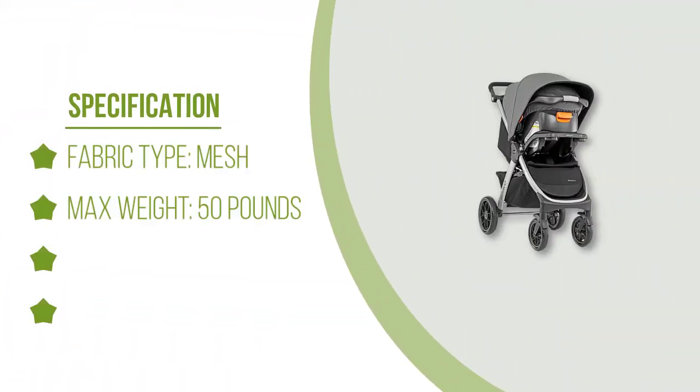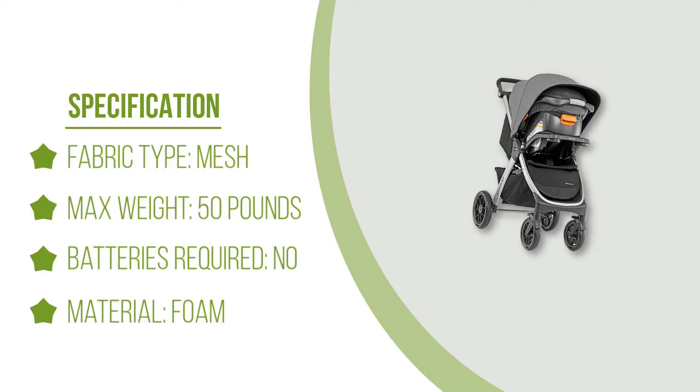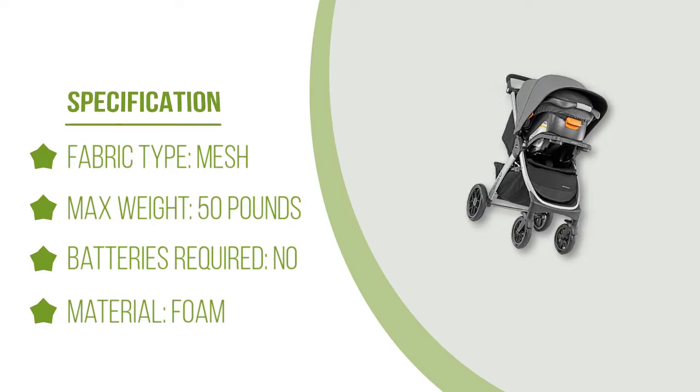Premium latch connectors make it simple to click the car seat into your vehicle with little issue, and the one-hand smart fold design means you can pack away the stroller quickly.